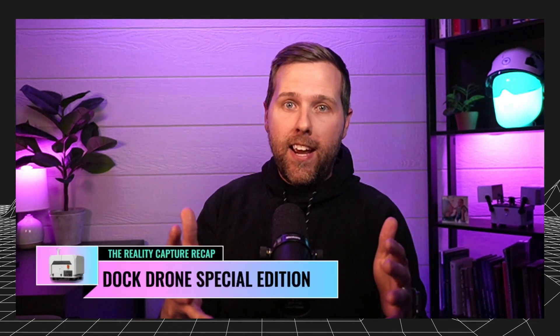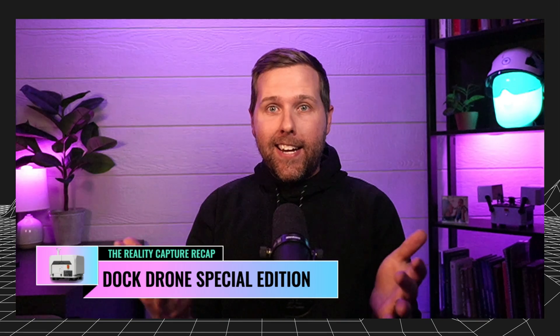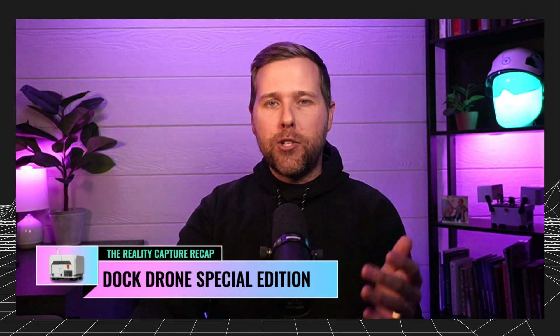Hey team, Grant Hagen here with the Reality Capture Recap. We have a special edition for you today. The Docked Drone from DJI came out today, which felt like it needed its own special Reality Capture Recap. If I haven't met you yet, my name is Grant. Welcome in if you're tuning in for the first time. If you are not, welcome back. Good to see you again.